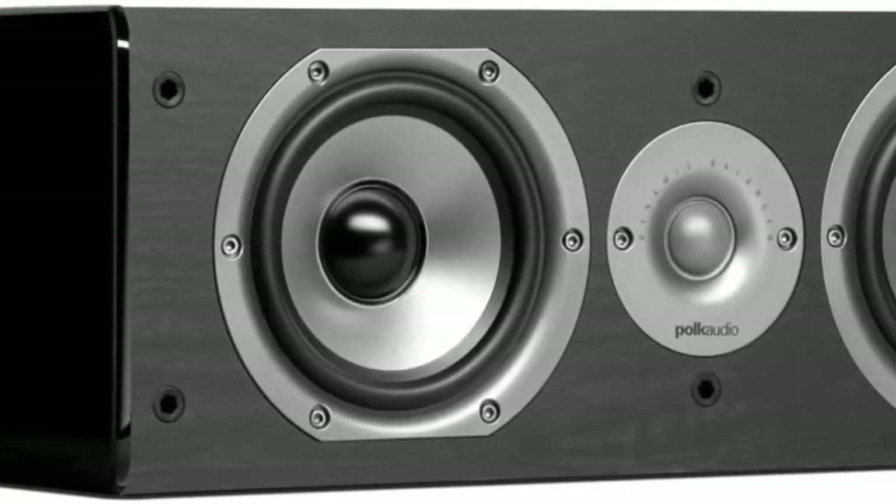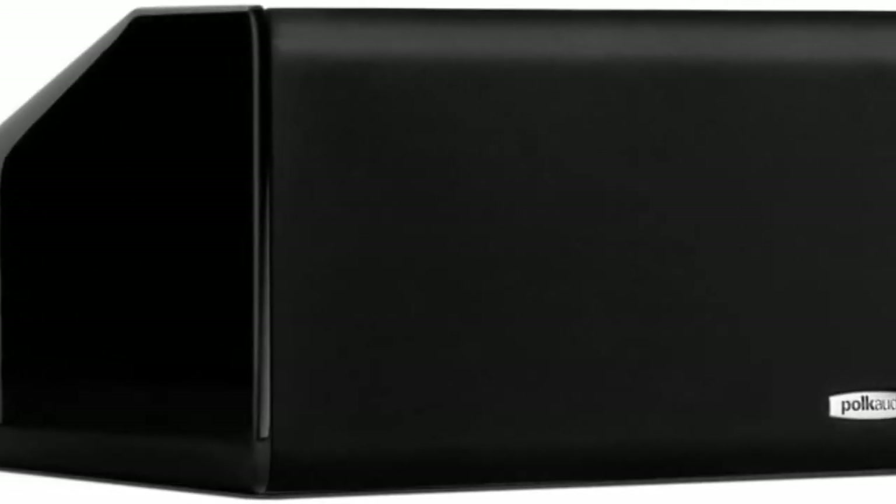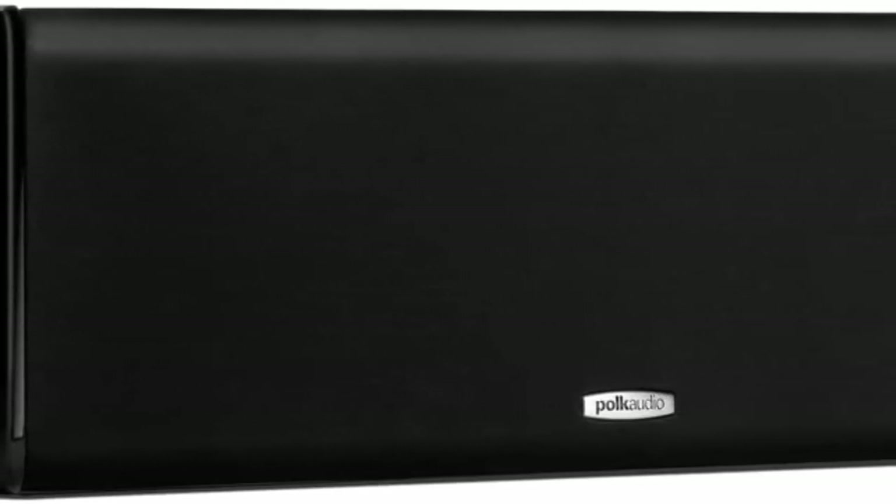Number 9: Polk Audio CS10 Center Channel Speaker, single, black. Features a 1-inch 25mm fabric polymer composite dynamic balance dome tweeter with a powerful neodymium magnet structure, delivering clear and detailed high-frequency response for realistic reproduction of vocals and instruments.